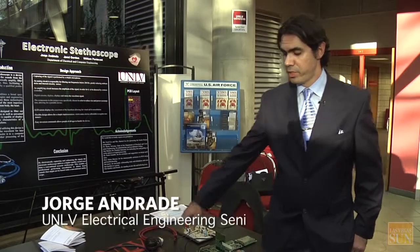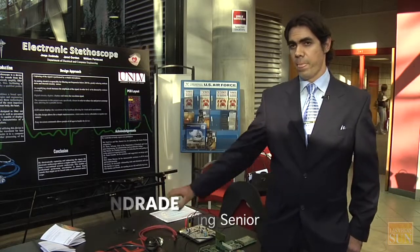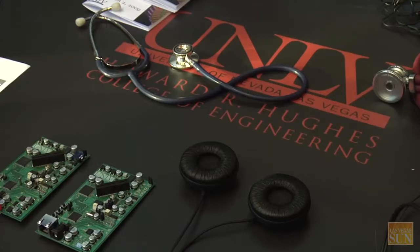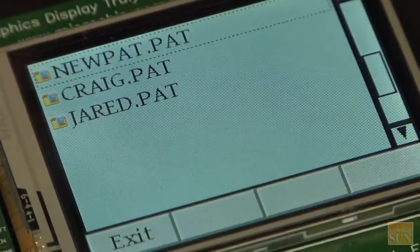Basically, it's an improvement over a regular stethoscope. It electronically amplifies, filters, and digitizes the signal, displays it on a screen, and records it. We call this virtual mommy.